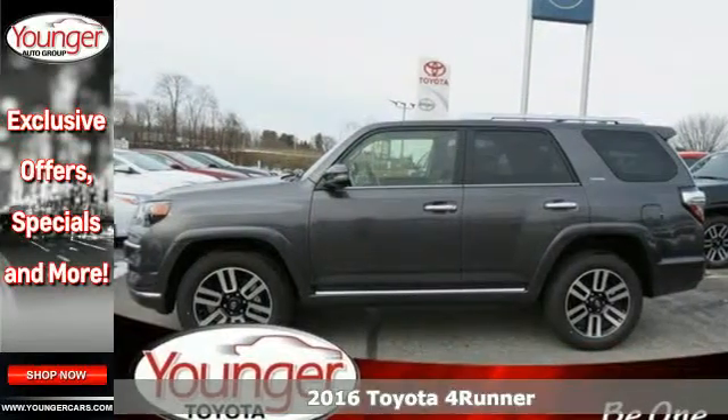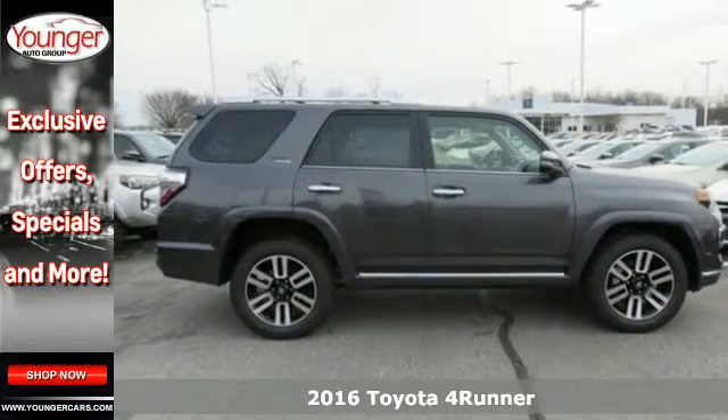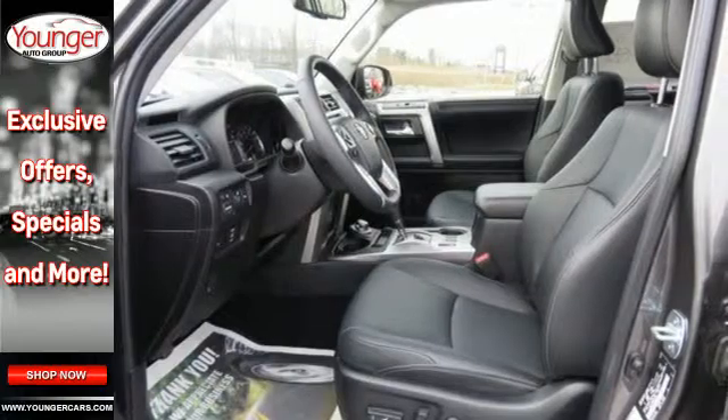Here's a 2016 Toyota 4Runner. Built to go off-road because the best adventures aren't found on a map, this wild SUV is your perfect off-road companion.